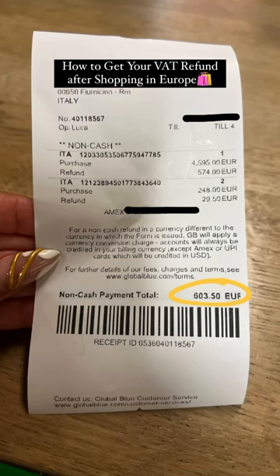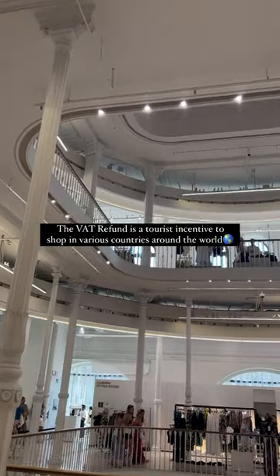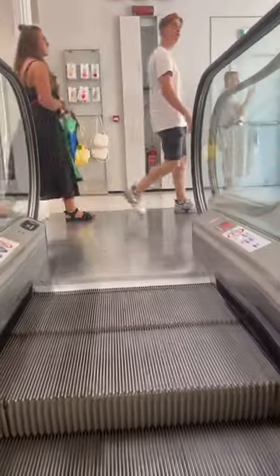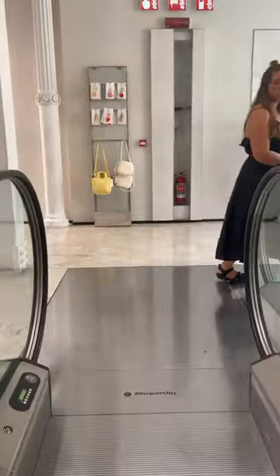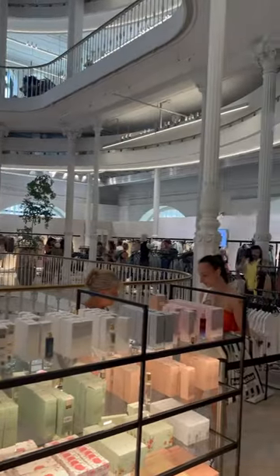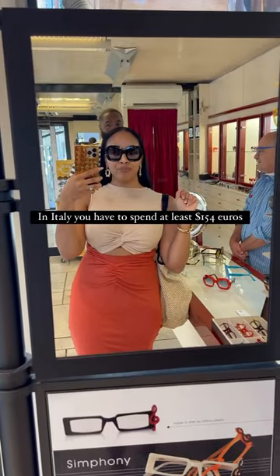Here's how I got money back from the VAT refund for shopping in Europe. VAT stands for value-added tax, and this refund is a tourist incentive given to non-European citizens to shop. Each country has its own refund amount and minimum purchase. For Italy specifically, you can get between 11% to 15% back with a minimum purchase of 154 euros.